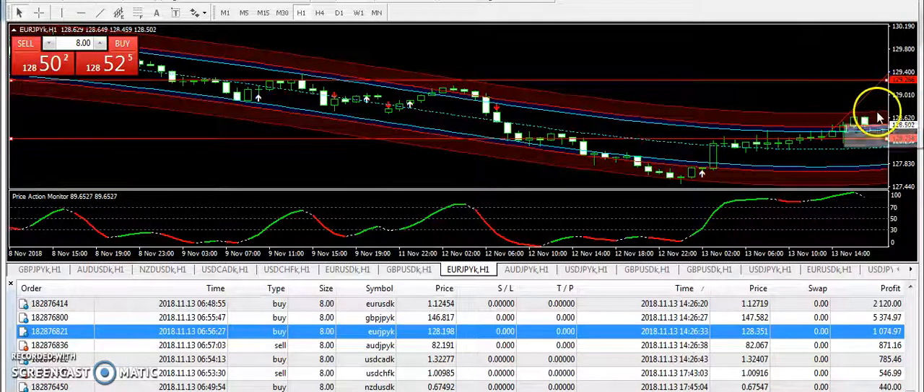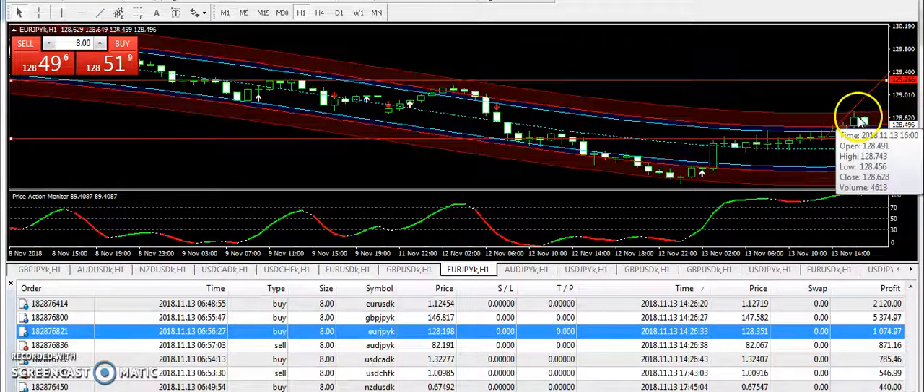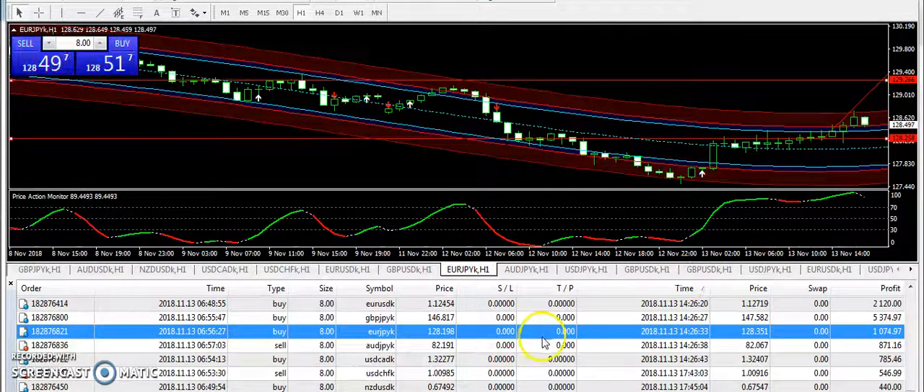However the market is slow, so most of the pairs have not hit the target price due to the slow momentum. Overall, if you have traded EURJPY from the entry over the past 4 to 5 hours, then you must have collected a good profit.